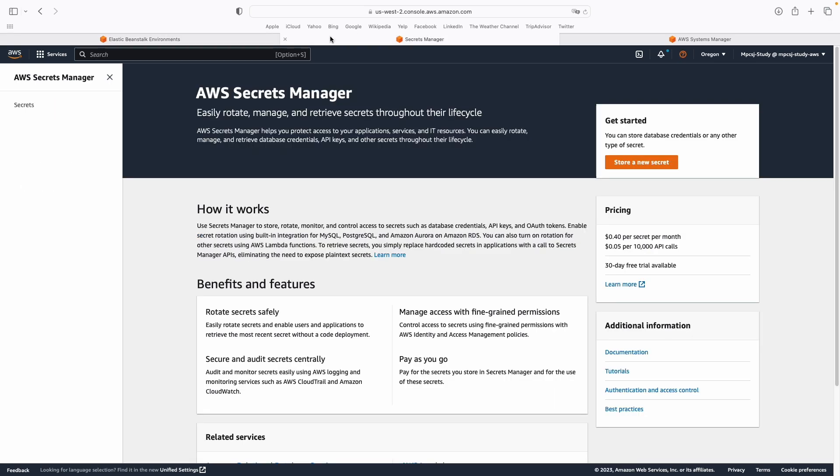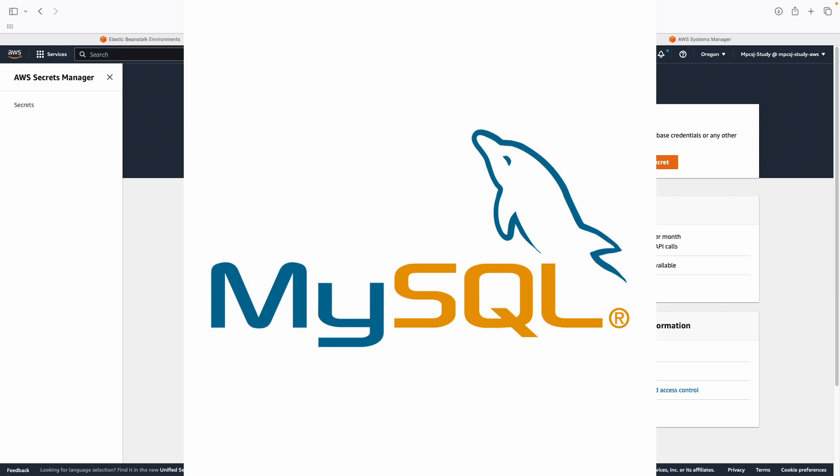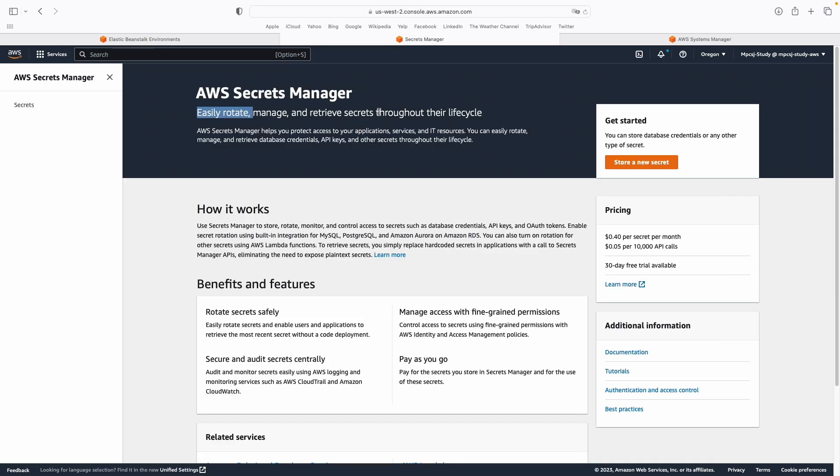The first one is AWS Secrets Manager, which is a service for securely saving your credentials like database credentials and API keys that can be rotated yearly. So you can easily rotate, manage, and retrieve secrets throughout their lifecycle. This is really good for use cases like when you have database credentials like MySQL or Postgres and you want to rotate the password once a year — AWS Secrets Manager can do this for you.